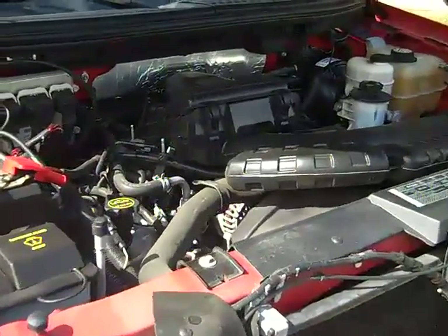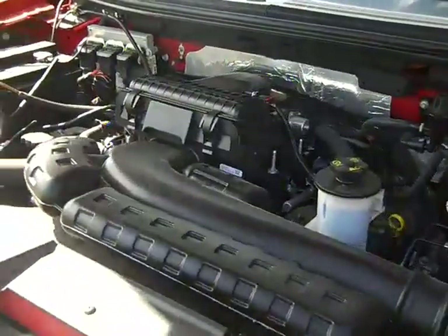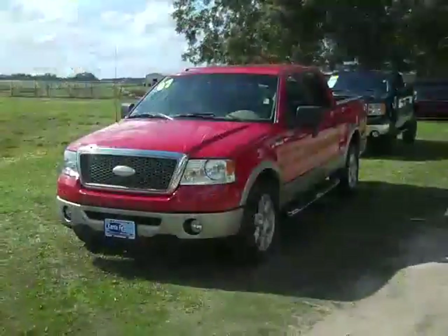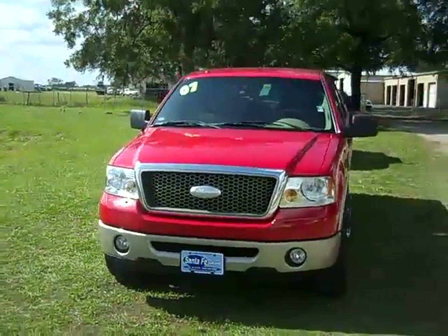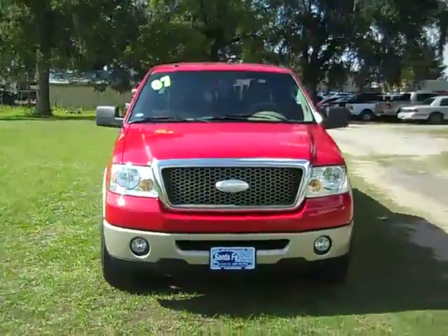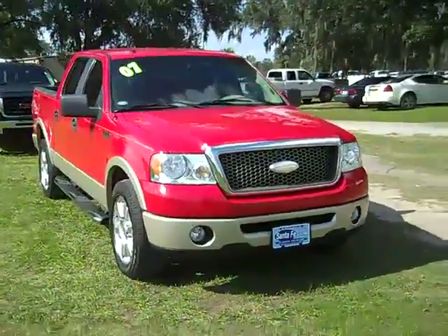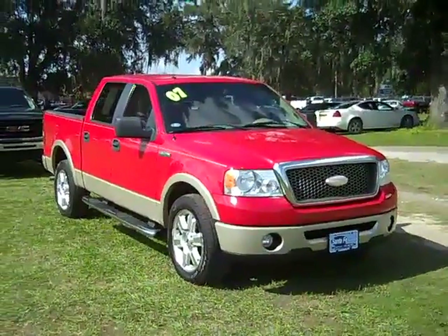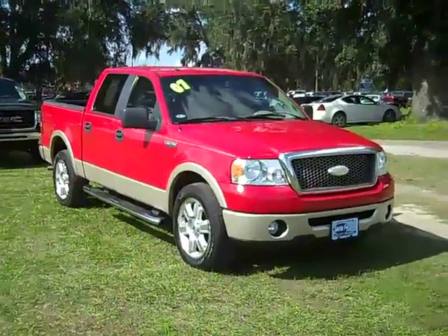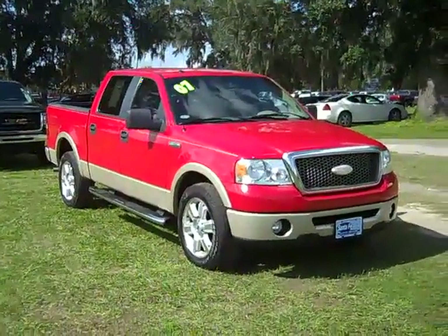Here's a look at your 5.4-liter Triton engine. Thanks for taking a look at our 2007 Ford F-150. If you'd like more information, just give us a call. Our toll-free number is 1-866-371-2255, or you can call locally at area code 352-682-8667, and don't forget you can always visit our website SantaFeFord.com. Have a great day!